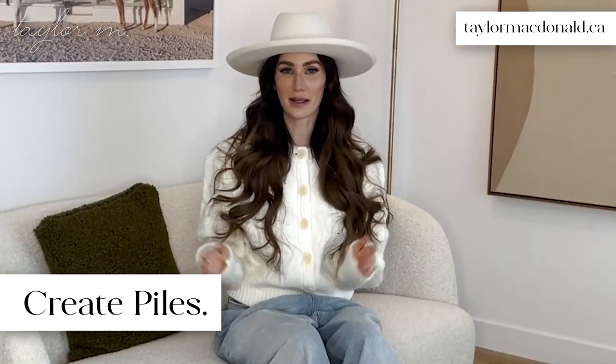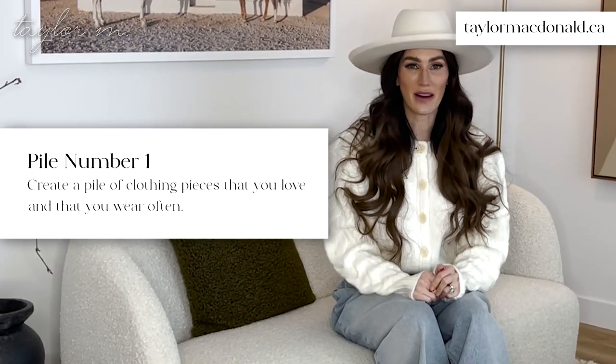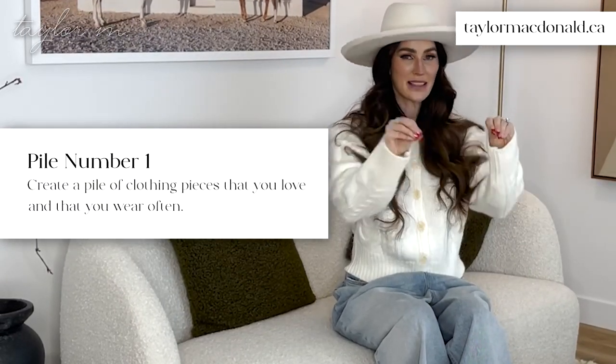The first thing I always ask my clients to do is create piles. Pile one: create a pile of items that you love and that you wear often, and take those physically out of the closet and put them in a pile.